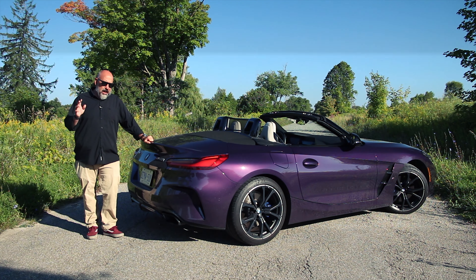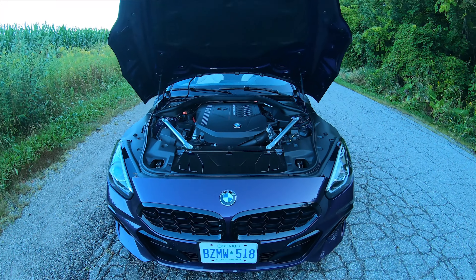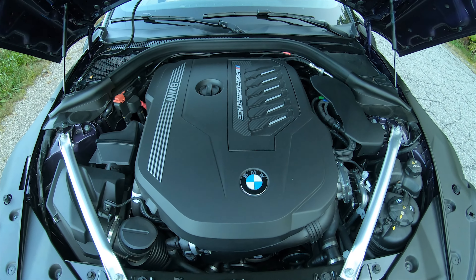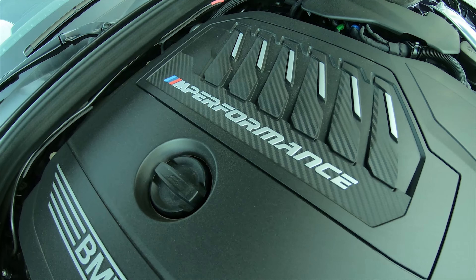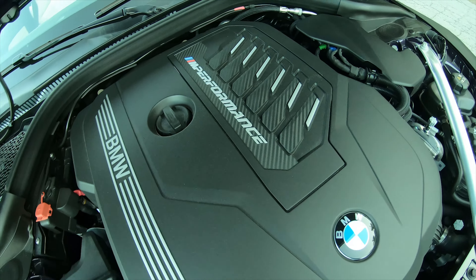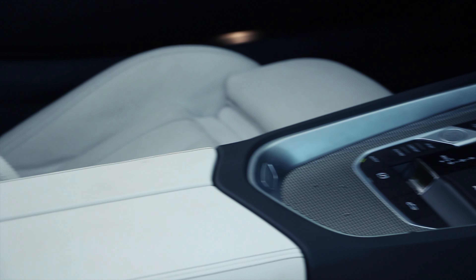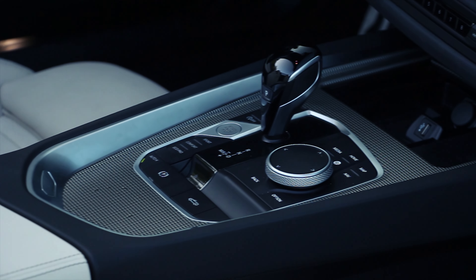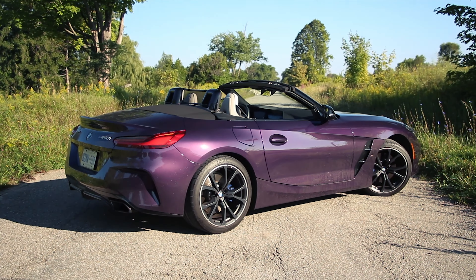Mechanically, not much has changed since we looked at this Z4 M40i a couple of years ago, and that is not necessarily a bad thing. Under the hood is that 3.0-liter inline-six with a single twin-scroll turbo. It makes 382 horsepower from 5,800 to 6,500 rpm, and 369 pounds of torque from 1,800 to 4,500 rpm. The transmission is still an eight-speed automatic — no manual available. There's an M Sport differential in the back, which is an electronically controlled limited slip type. Steering is electrically assisted and variable assist.